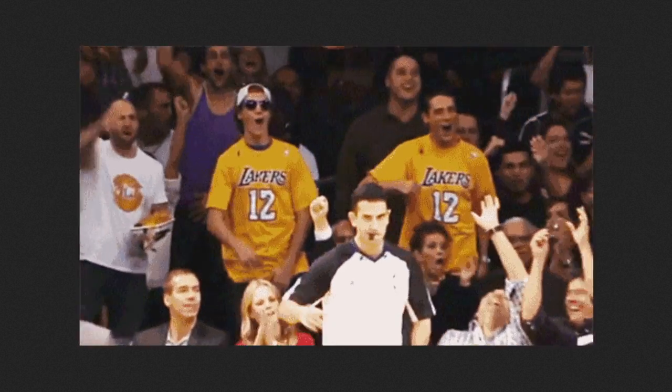Say there's that one GIF that you desperately need to attach to an email to your co-worker — you know, the one with the guys, the Laker game with the sunglass thing — but you have no idea where it came from.